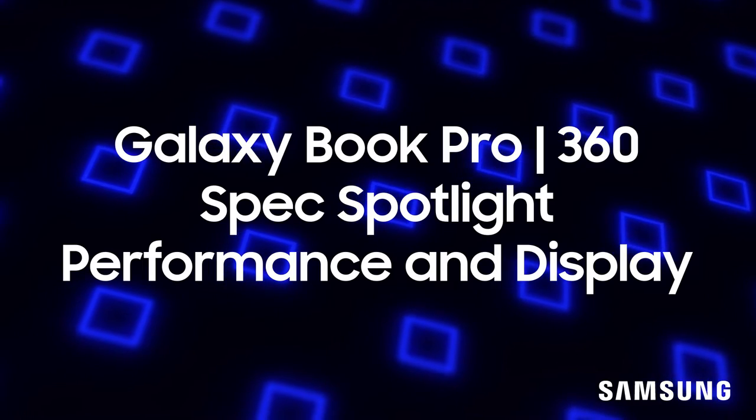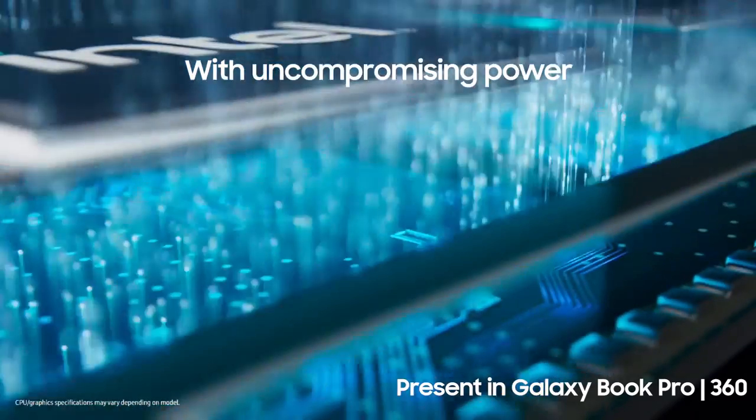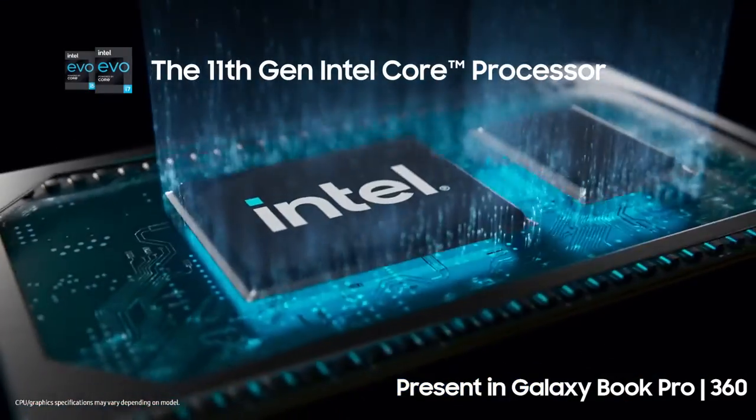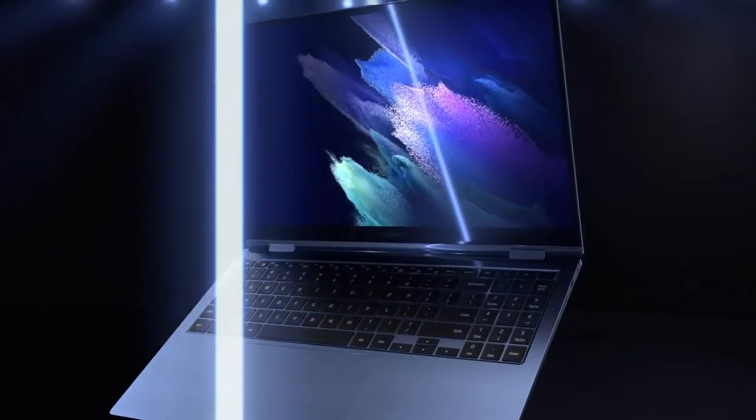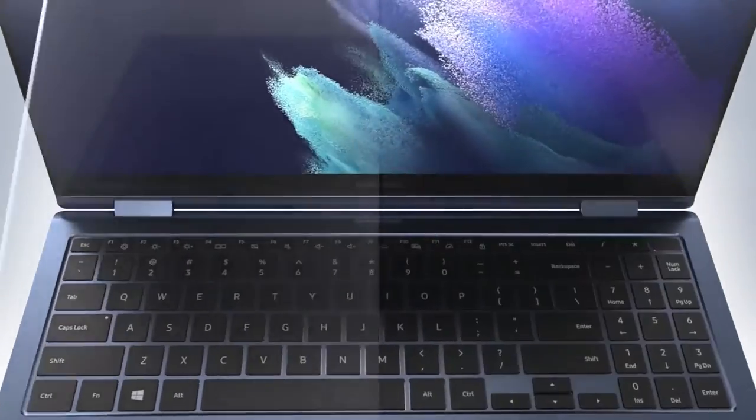You can also upgrade the storage of the 15-inch model up to 1TB SSD. It's essential to understand the components of these devices and how they translate into use cases. Let's start with processing power. The 11th generation Core processor, Intel Evo certified, is a powerhouse. With 4 cores and 8 threads, you'll be able to enjoy lightning-fast upload and download speeds, as well as significant multitasking capabilities.